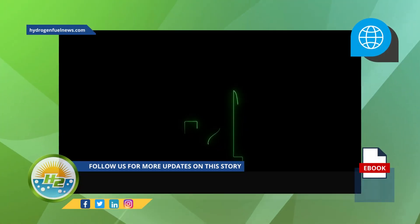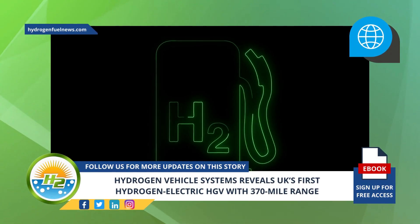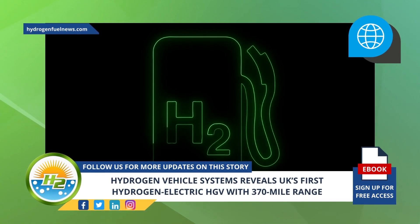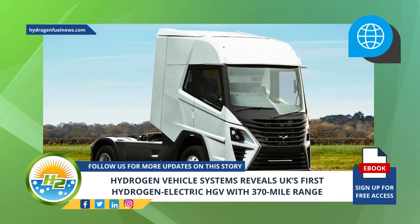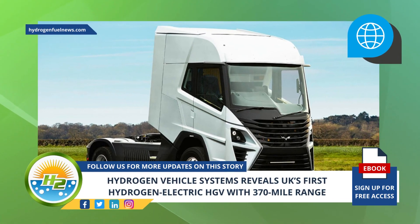The vehicles will be fueled with green hydrogen, with many refueling stations located at existing commercial vehicle forecourts. The new UK-based Hydrogen Vehicle Systems is an innovator in the heavy-duty commercial vehicle sector.